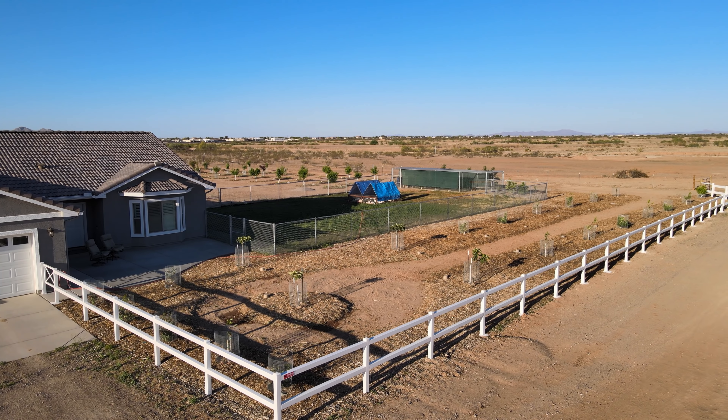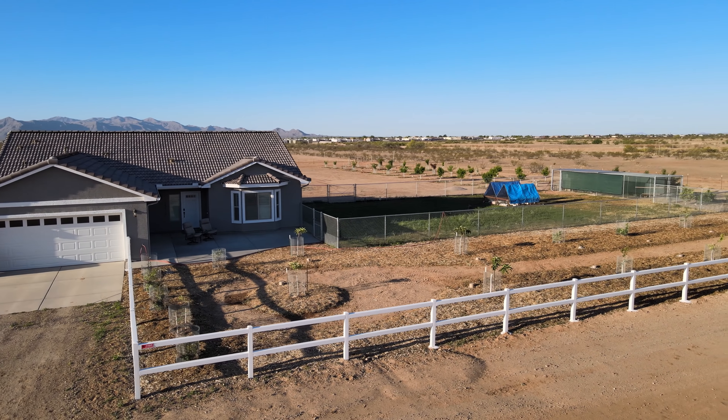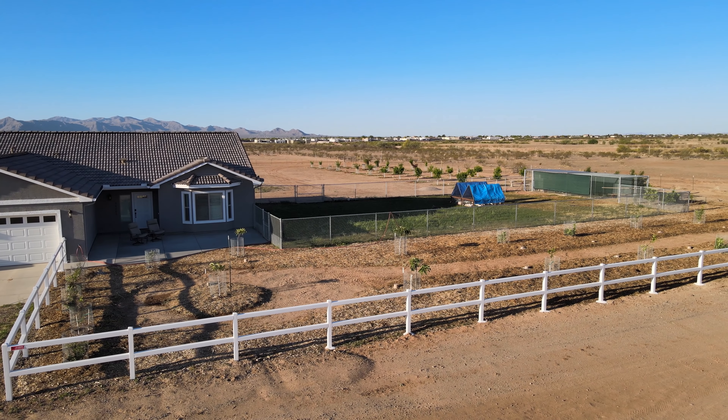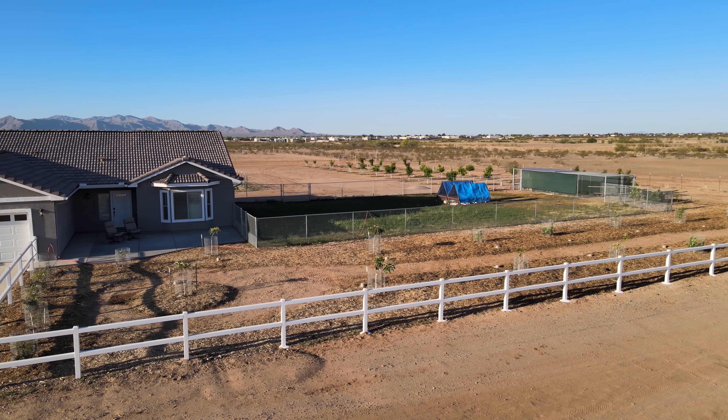You can see the citrus trees are nice and small — definitely not very big yet to give us much blockage — but you can see in the background we've got the pasture area, which just looks incredible.